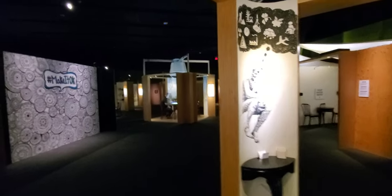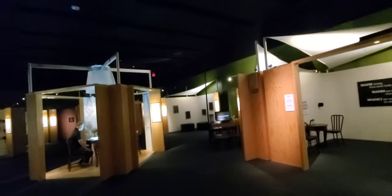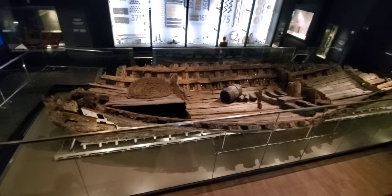This section off to the side is a special exhibit dealing with mental health — I've never seen such an exhibit, it's quite large. And here's a better view of the ship.